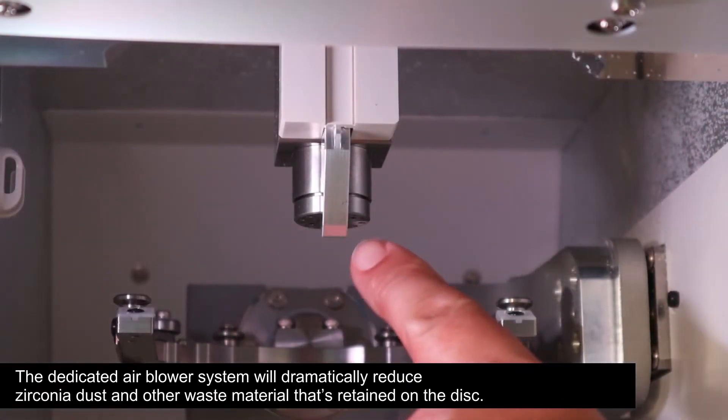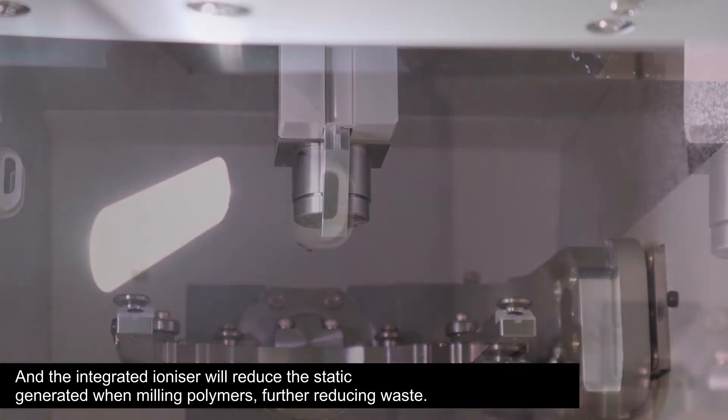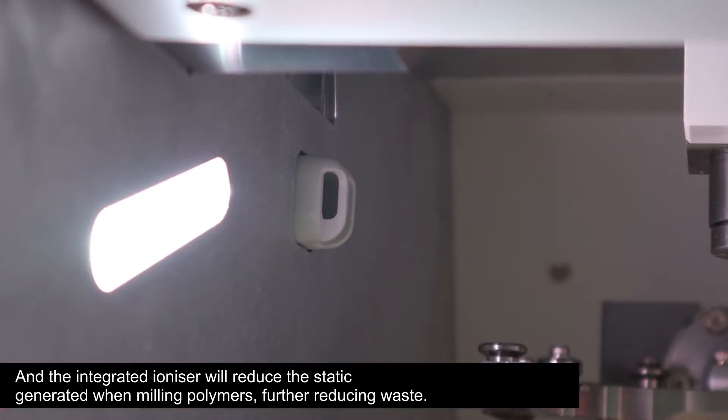The dedicated air blow system will dramatically reduce the amount of zirconia dust and other waste material retained on the disc. And the integrated ioniser will reduce the static generated when milling polymers, further reducing the waste.